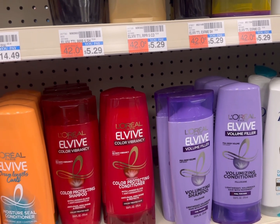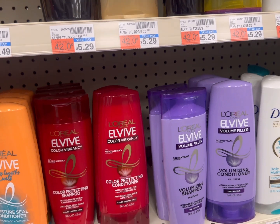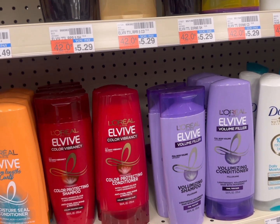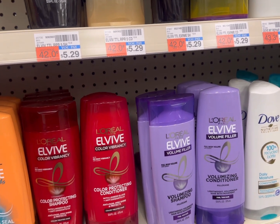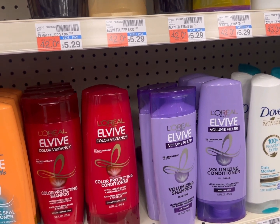Hi friends, welcome back to my channel, Super Cool Coupon. This is my CVS deal update video for the week of March 12 to March 18, 2023.